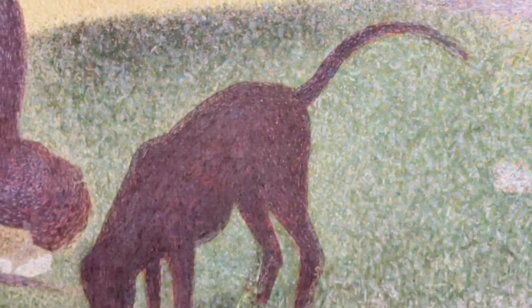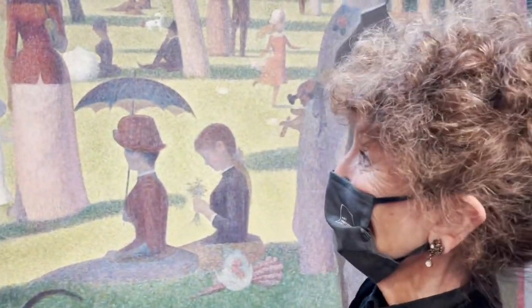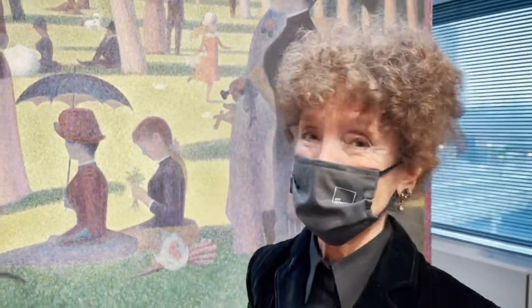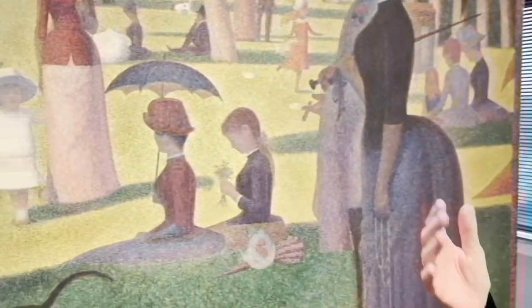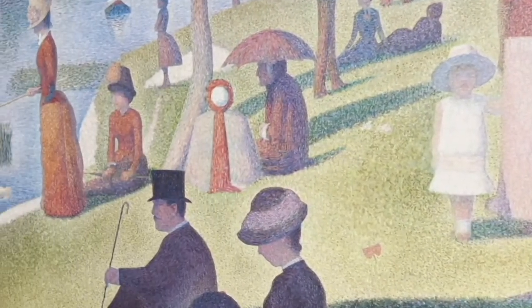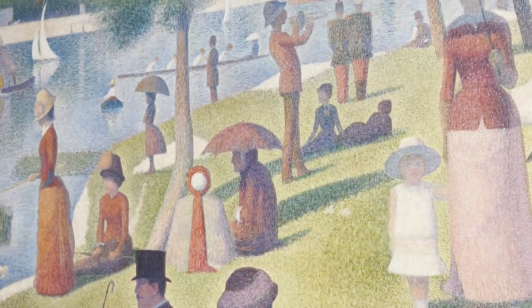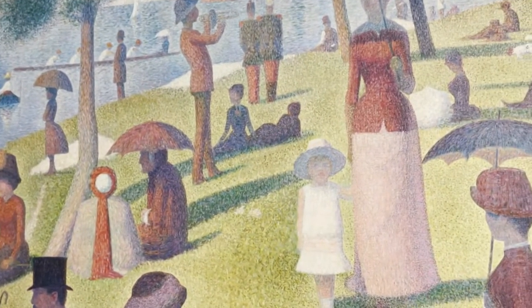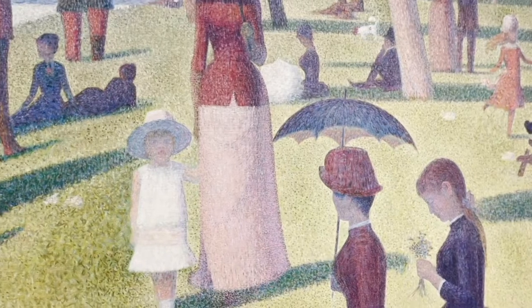We're here in the paintings conservation studio — this is where the painting conservators do their magic. In this case, there is nothing to do; it's just sitting here waiting for a new frame that we're constructing. There's nothing to be done because this painting is in pristine condition. It's been at the Art Institute since 1924, and it's never been lined, never been treated — the varnish is incredible.